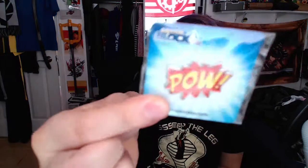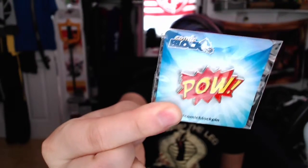Next up, we've got a nice little POW pin right here from the Comic Block. Nice looking — Kapow! Just like the classic comics and Batman and whatever else in the world. It's a pretty nice looking pin. I like pins.